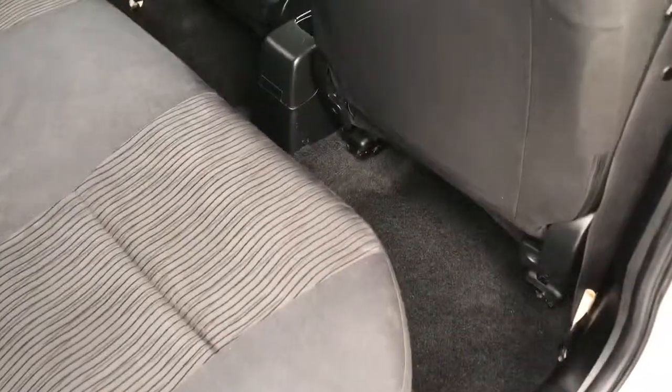Onto the rear of the car — electric window. Reasonable legroom actually for a car of this size. And of course, it's just been recently detailed as well.